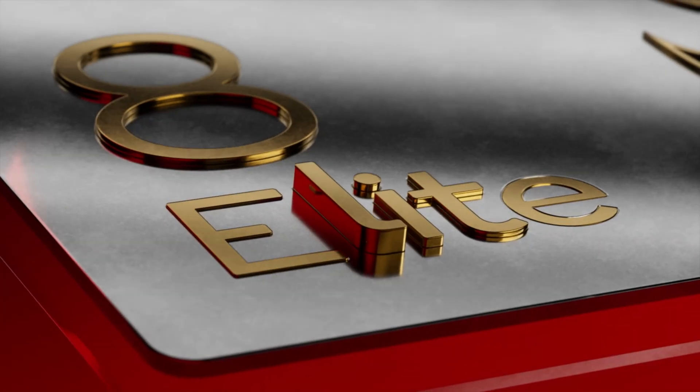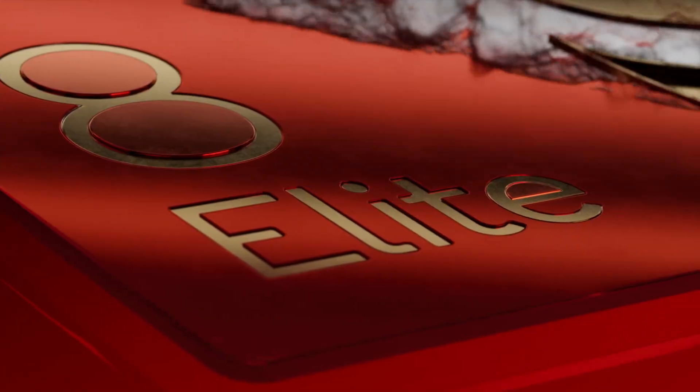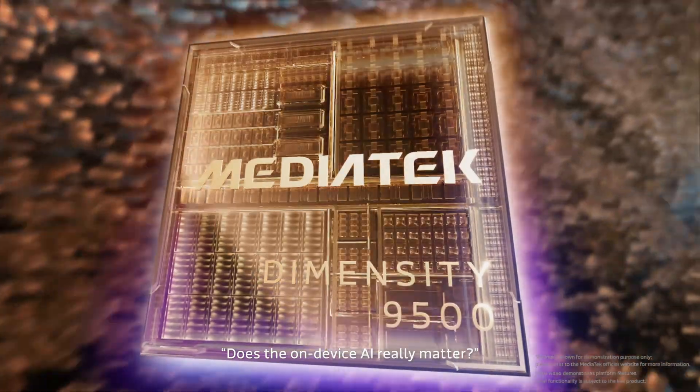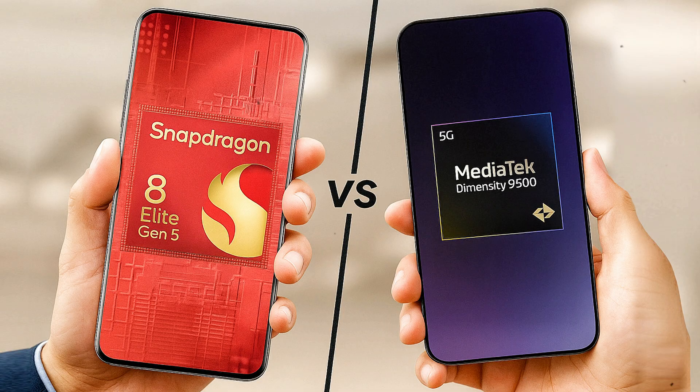In short, Qualcomm is doubling down on raw power and pro-grade features, especially for creators, while MediaTek is betting heavily on efficiency, thermal stability, and next-gen mobile gaming. Both chips raise the bar, but they're clearly targeting slightly different types of users.